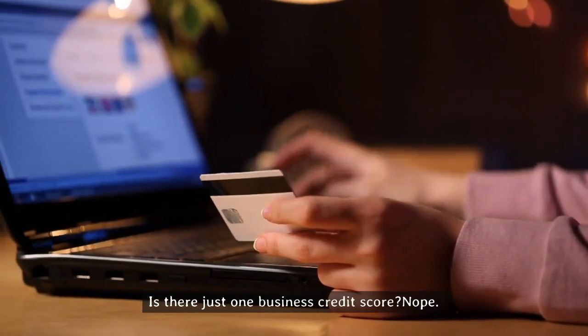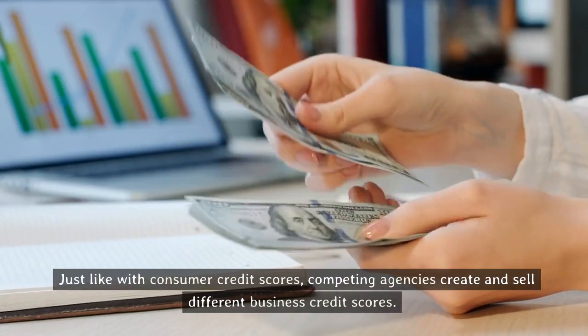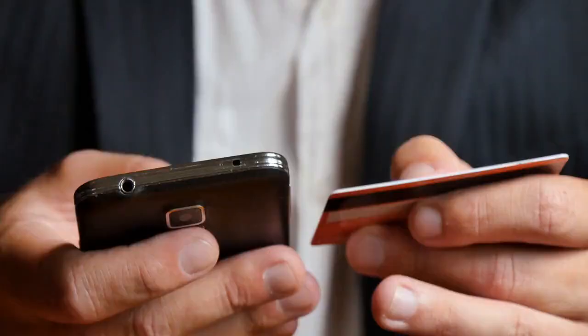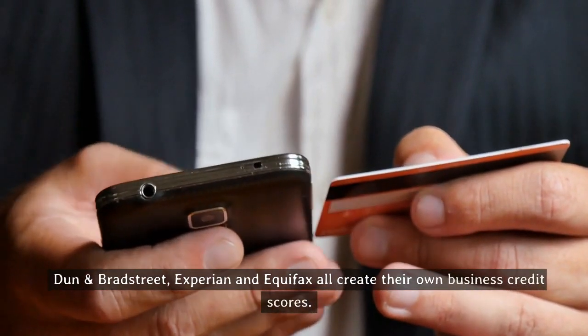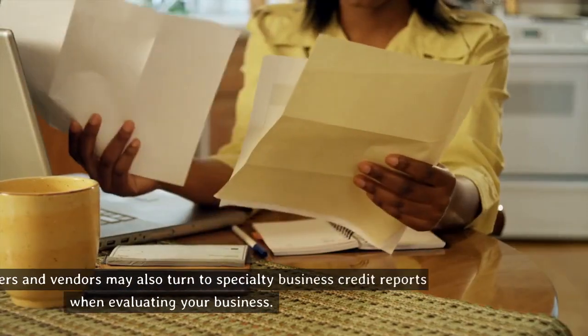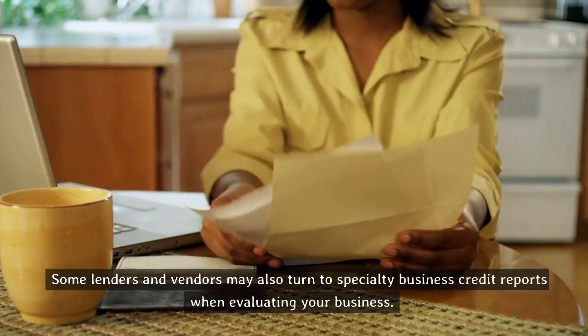Is there just one business credit score? No. Just like with consumer credit scores, competing agencies create and sell different business credit scores. Dun and Bradstreet, Experian, and Equifax all create their own business credit scores. Some lenders and vendors may also turn to specialty business credit reports when evaluating your business.